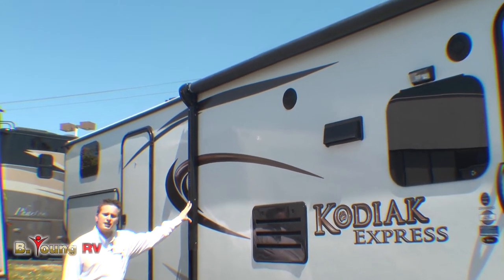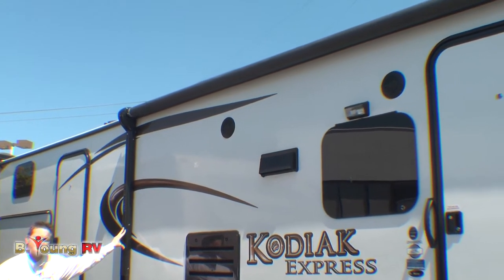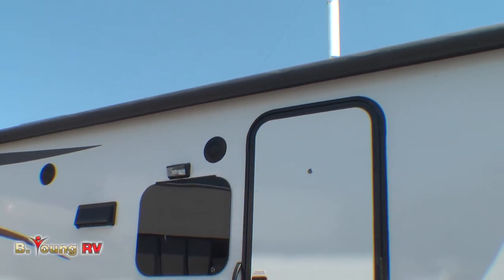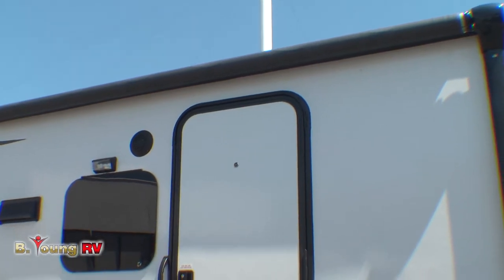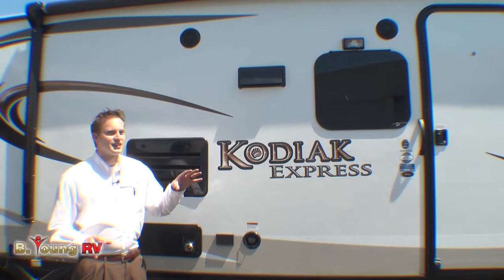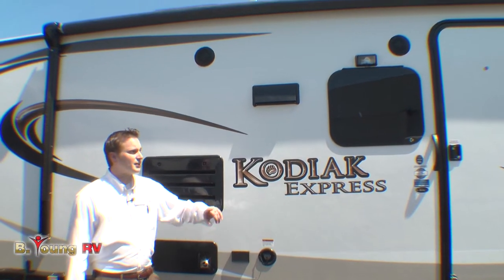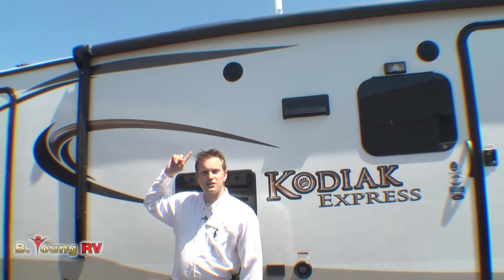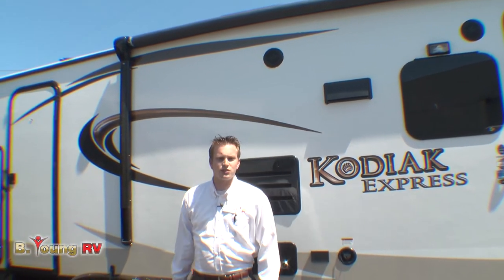This is a Carefree electric one-touch power awning. Push of a button goes all the way out; simple push of the same button goes all the way in. Up top you have your marine-grade outside speakers. So imagine this: you guys are actually out there camping, you've got your awning out, and you've got your marine-grade speakers blasting whatever great music you want to listen to.